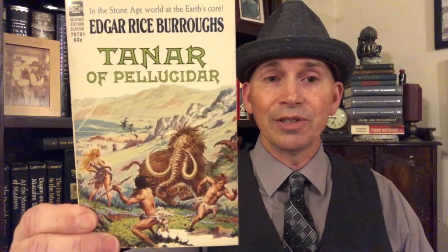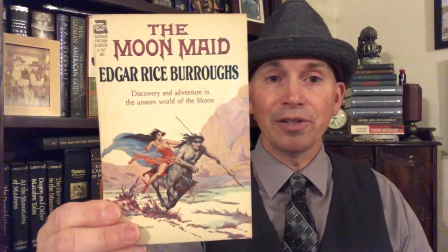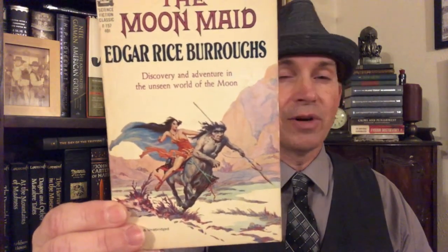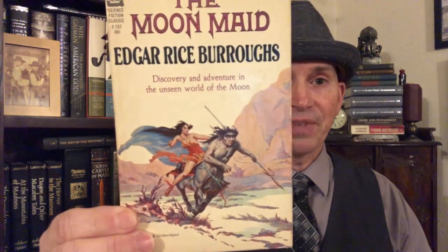This is one of his Pellucidar covers — Tanar of Pellucidar, the third novel of Pellucidar, the Land Within the Earth. Great cover — this guy running away from that mammoth is pretty much what I'd be doing too. Then we have The Eternal Savage, which I read not too long ago. I really like The Moon Maid cover — Frazetta did his own version too, but this is probably my favorite cover right there.